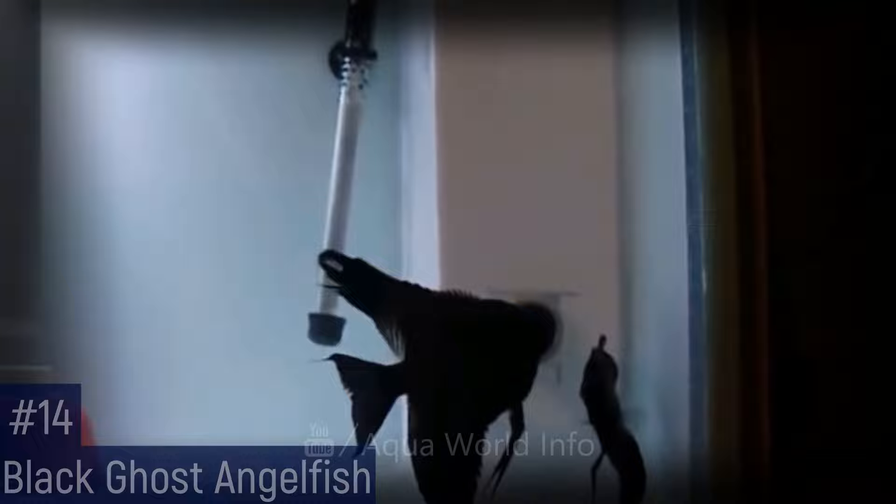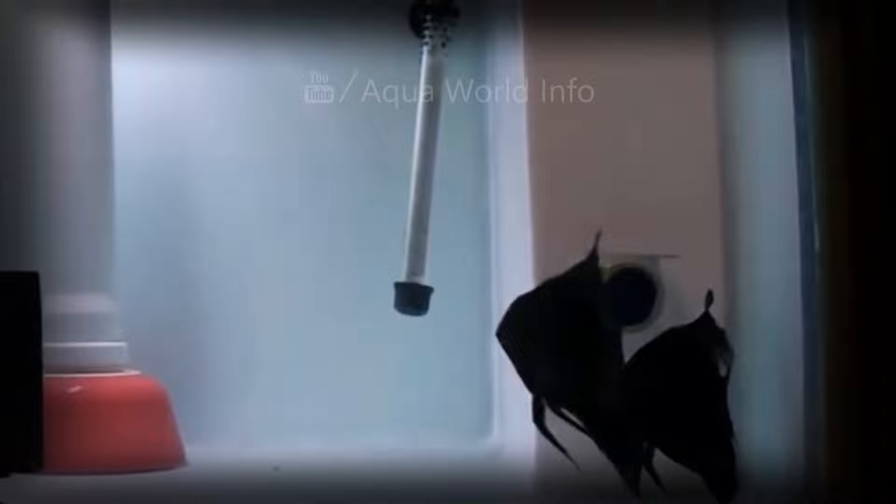When a double dark black angelfish is used as the basis for black ghost, the result is the darkest of the black ghost varieties. The darker stripe through the eye and the spot at the caudal peduncle will be present, but may be hidden by the dark color of the angelfish except under a bright light.